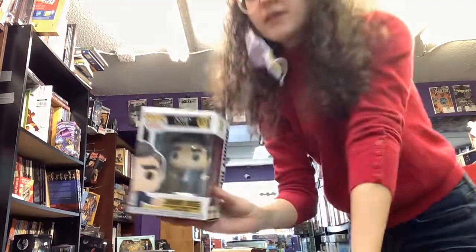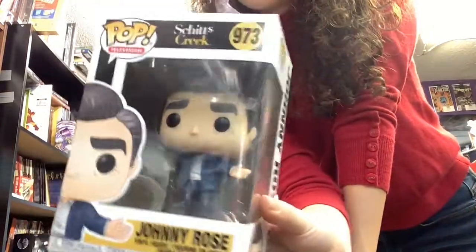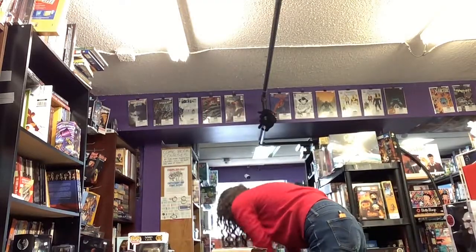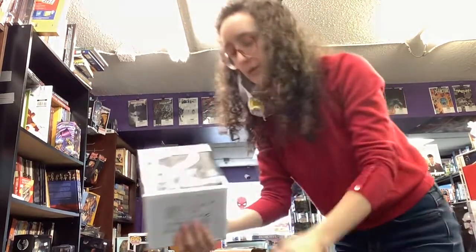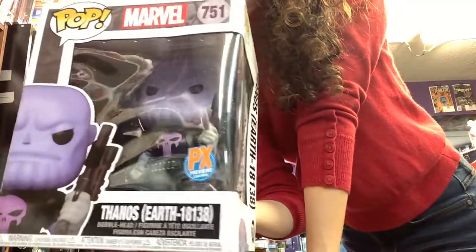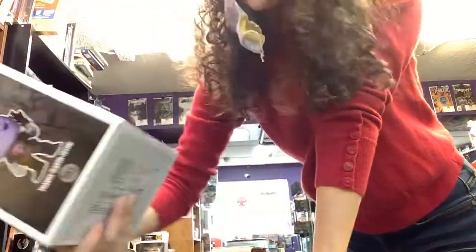We've got some Pops. We've got a little Johnny Rose from Schitt's Creek. We've got big ol' Thanos with this kind of like a Punisher look. Cool.